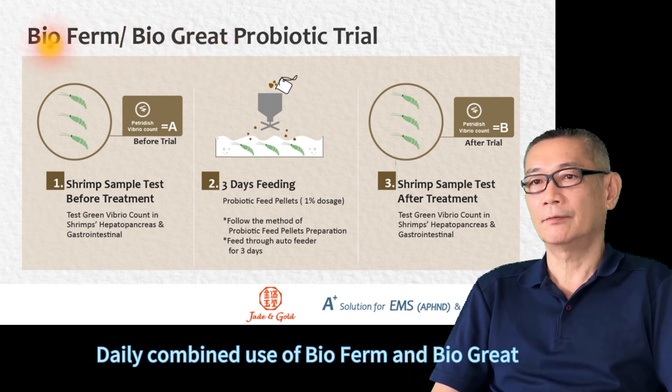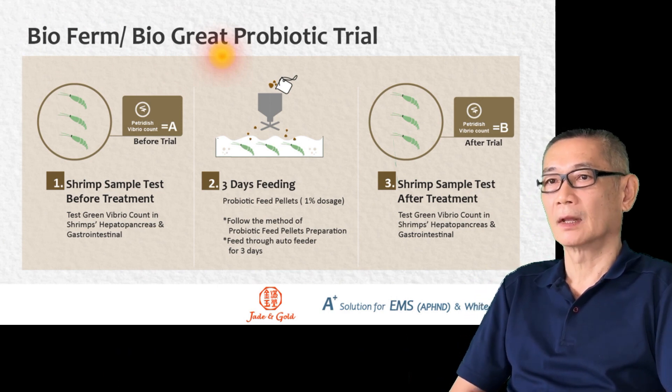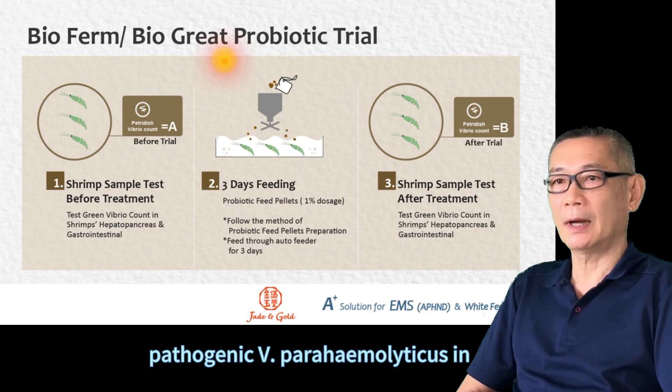They will combine and use Bio Ferm and Bio Great to prevent EMS and 5G CCD's infection. I would like to suggest you to test the Bio Ferm and Bio Great separately, and see if these two products will inhibit Vibrio parahaemolyticus.